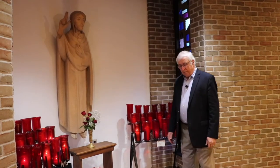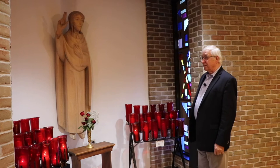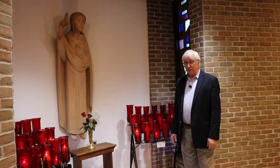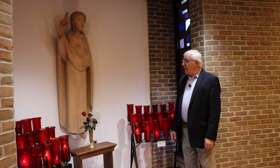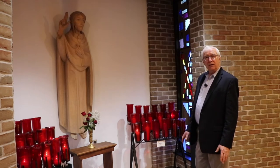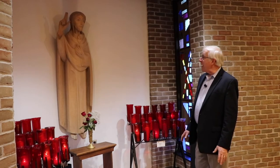We are here now at a shrine. A shrine is a prayer place, a place of devotion. A shrine is oftentimes dedicated to a particular saint or a particular phenomenon.